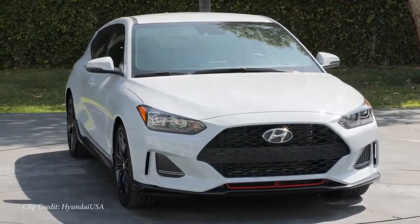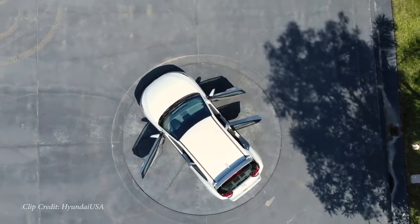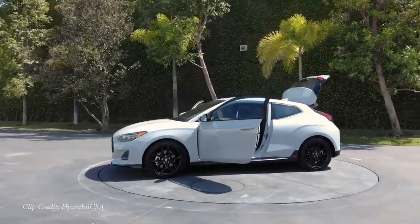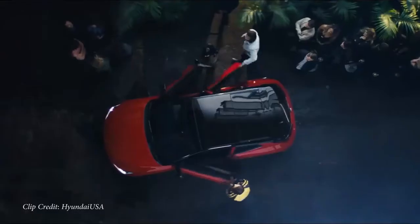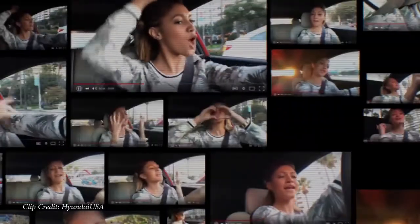Number three on my list is substantially quicker than the Sentra — the new Hyundai Veloster Turbo. There are several trims: your base engine, the N Performance division which is out of our budget, and the turbocharged engine available in R-Spec, regular Turbo, or Ultimate trim. That turbocharged engine puts out 201 horsepower, 195 pound-feet of torque. Zero to 60 comes in at six seconds flat according to Car and Driver — the fastest car on my list so far.